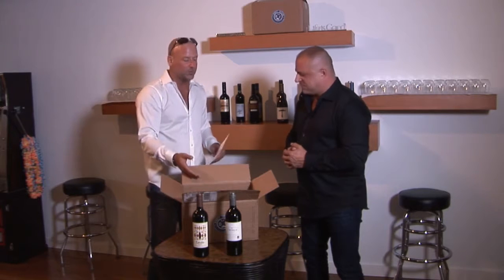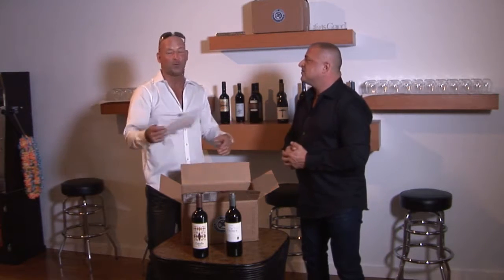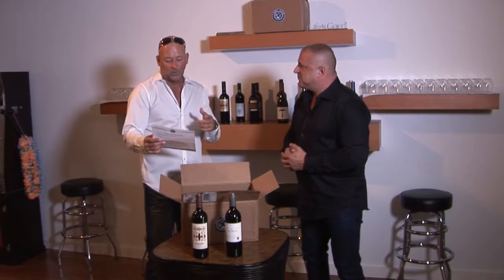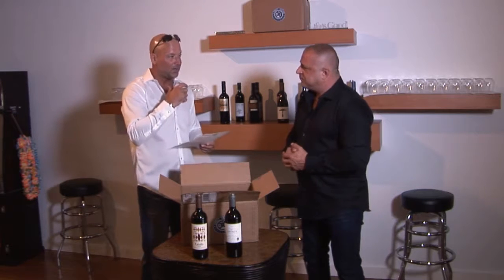This is how easy it is — it shows up to your door each and every month. You can get two reds, two whites, four reds, four whites. If you went with the case when you first joined, you get six reds, six whites, twelve whites, twelve reds. We chose the combination of two bottles each — one to try yourself, and one to give away.